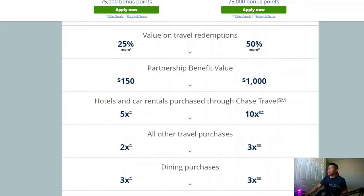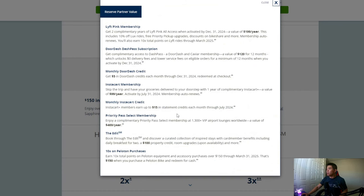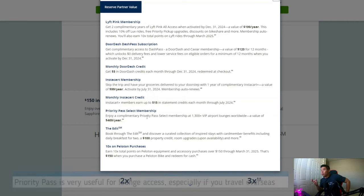On travel redemption through their portal, for the Preferred card you get 25% more value; for the Reserve card, you get 50% more. The partner benefits are where the Reserve card really stands out — you get a Lyft Pink membership, DoorDash DashPass subscription, Instacart membership. But the biggest one that everyone uses is the Priority Pass, which lets you access airport lounges. That's very, very useful, but you have to pay the higher annual fee to get this benefit.